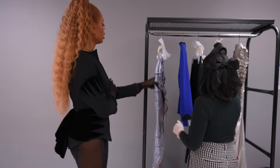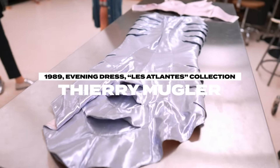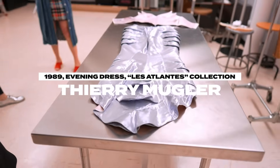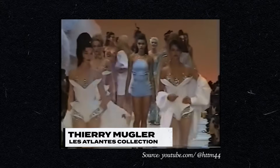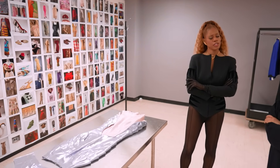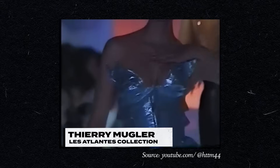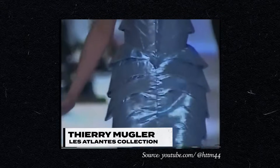Let's go to Les Atlantis. I'm obsessed with this. This collection is so iconic — it's such a beautiful collection. We have a number of pieces from this collection now. Talk to me about Les Atlantis and this spin dress and what you know about it.